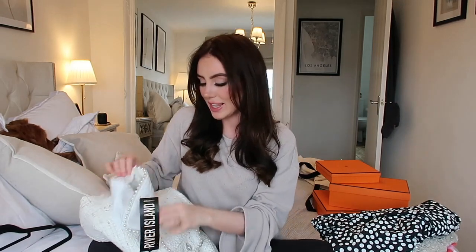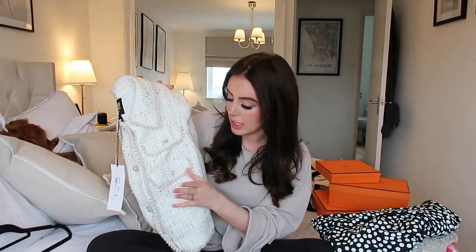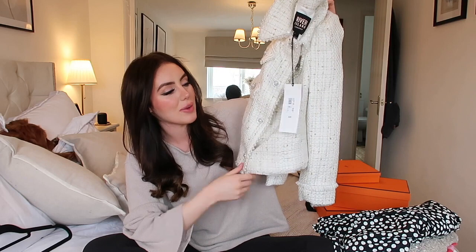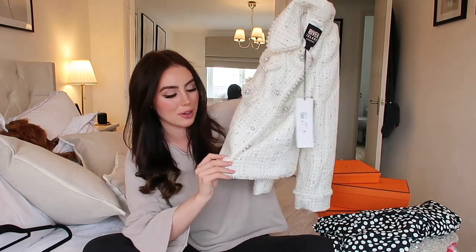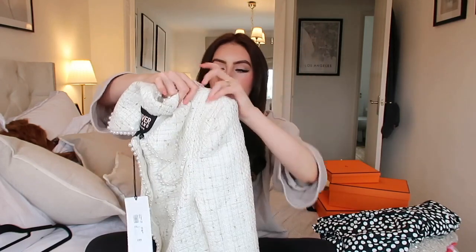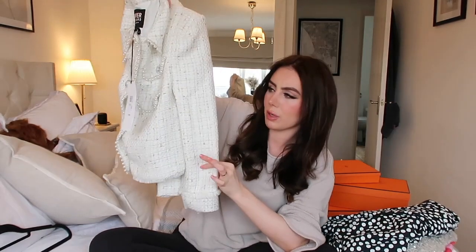My last clothing item is this little cropped blazer that I was umming and ahring about, but I decided to get it because I just think it's so cute. I'm picturing this with Chanel ballet flats, blue jeans, a little white top, and this blazer over the top. It's got gorgeous pearl detailing on the buttons and also gold stitching running through it, which is perfect for me because I always wear gold jewelry. It's giving me Emily Gilmore vibes, but in the best way possible. I feel like this with some little blue jeans is going to look so cute. This was £89, which I think is a really good price for a blazer like this — it's a tweed material and feels really good quality.